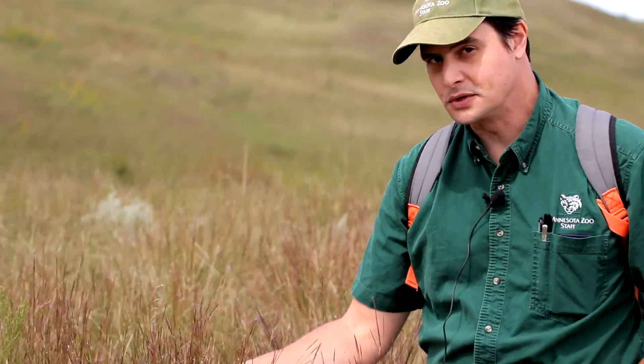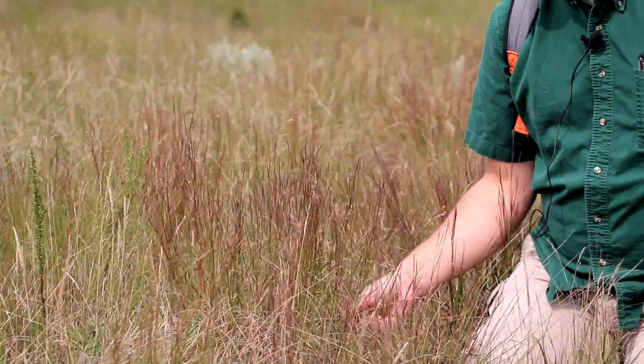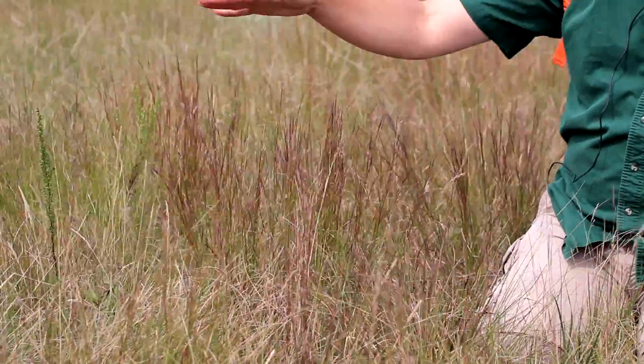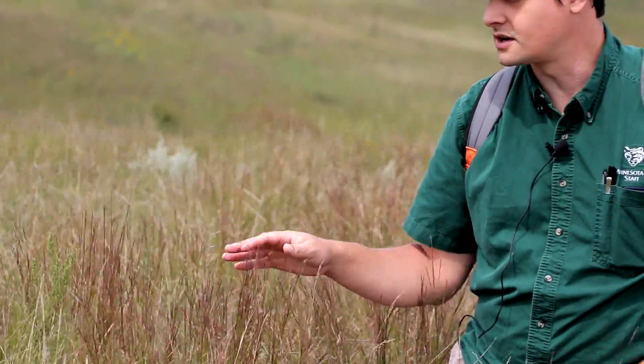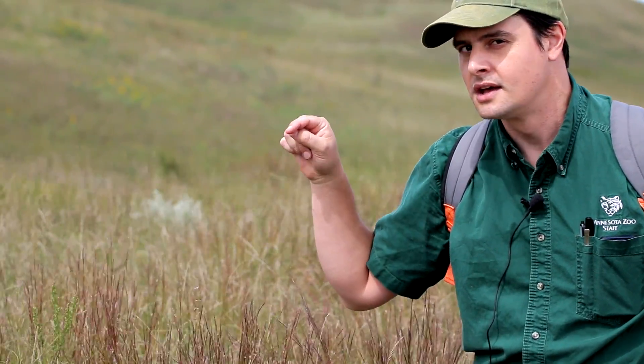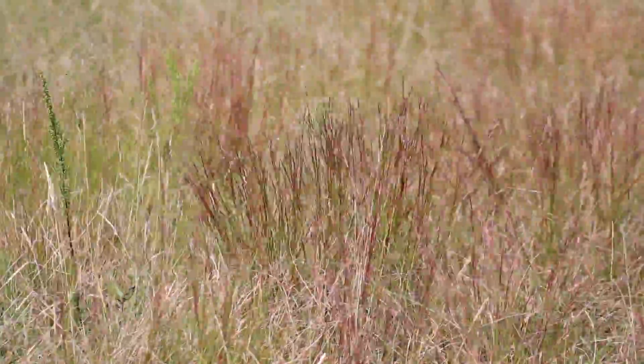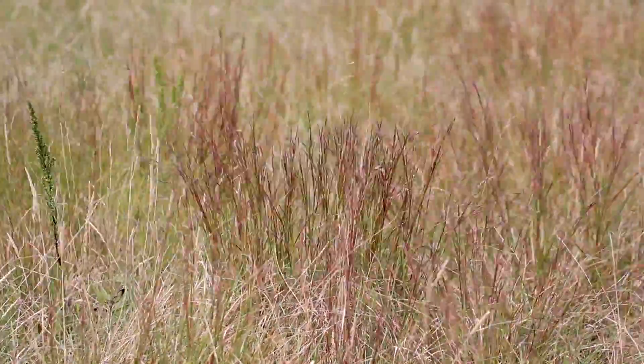Right here next to me is Little Bluestem, which is one of the great native prairie grasses. Many prairie grasses may be only a foot or two tall, though some can actually get six feet tall. But the important thing is that those roots go down 10 to 15 feet into the ground, so they really anchor the soil and they're great for erosion control.